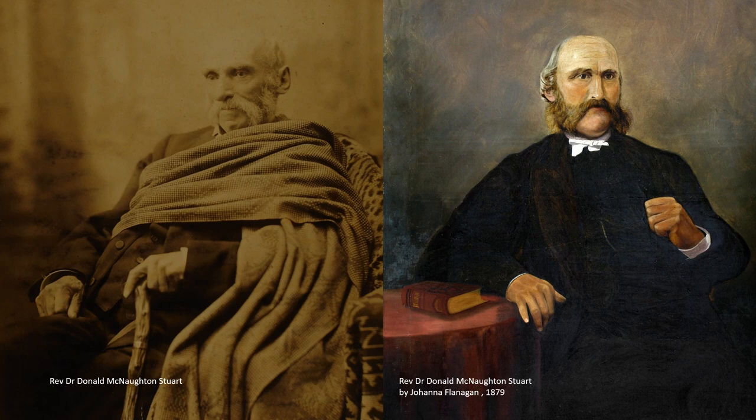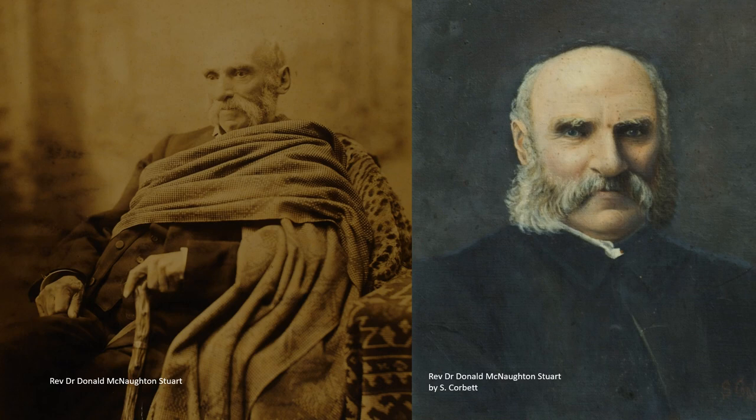The Sibalds moved away from Dunedin, although they did live here again for a few years before the First World War. Joanna donated her painting of Dr. Stewart to the museum in 1911. This second portrait of Dr. Stewart is signed S. Corbett.